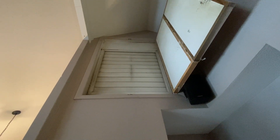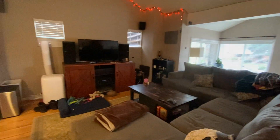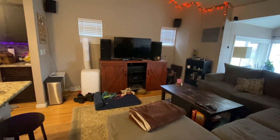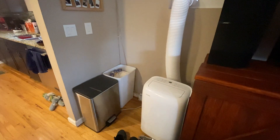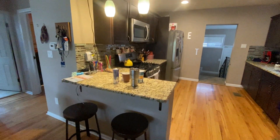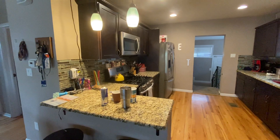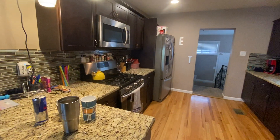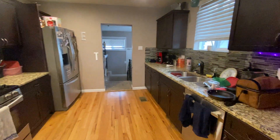You turn the attic fan on and it sucks out all the warm air of a summer afternoon, allowing the AC not to have to battle it so much. This home does have AC — we have centralized AC, and there's also a portable AC unit there just to keep the house nice and cool.